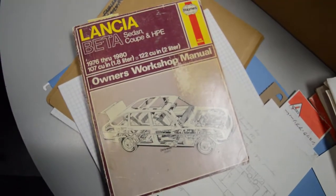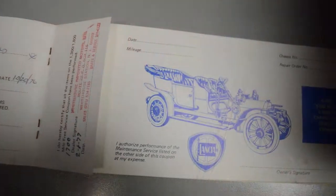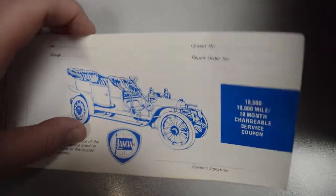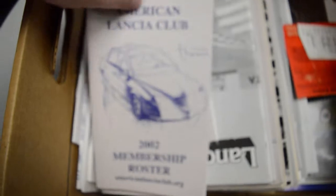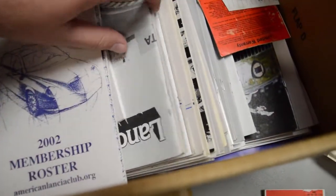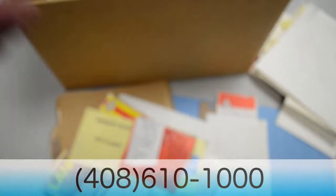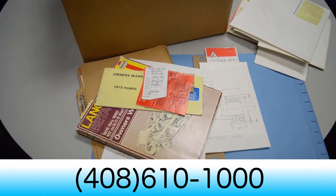We also have the Haynes repair manual and the original warranty and service book. We also have plenty of membership rosters from the Lancia Club and a bunch of their publications. All this comes with the car.